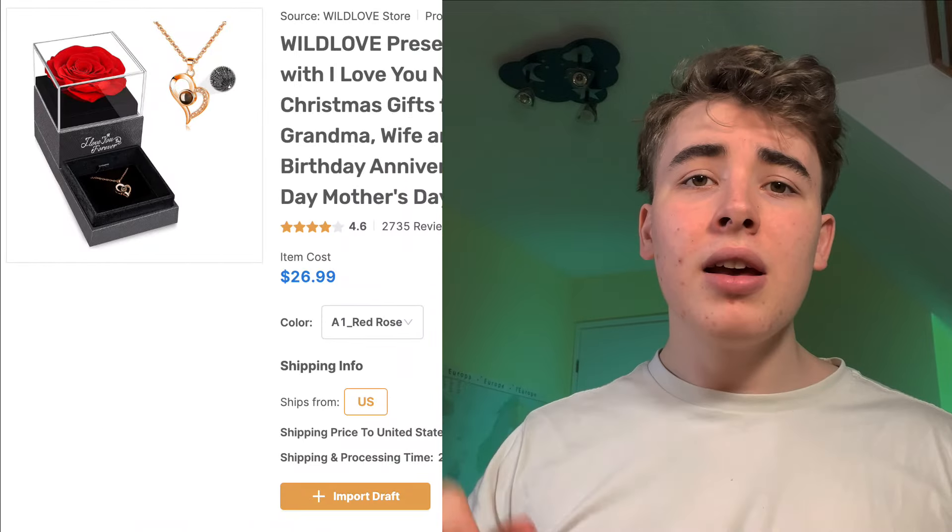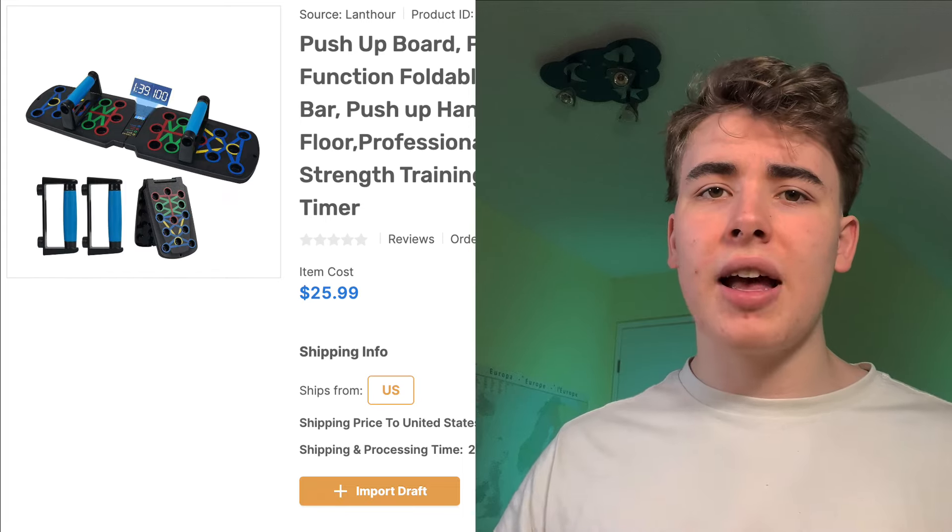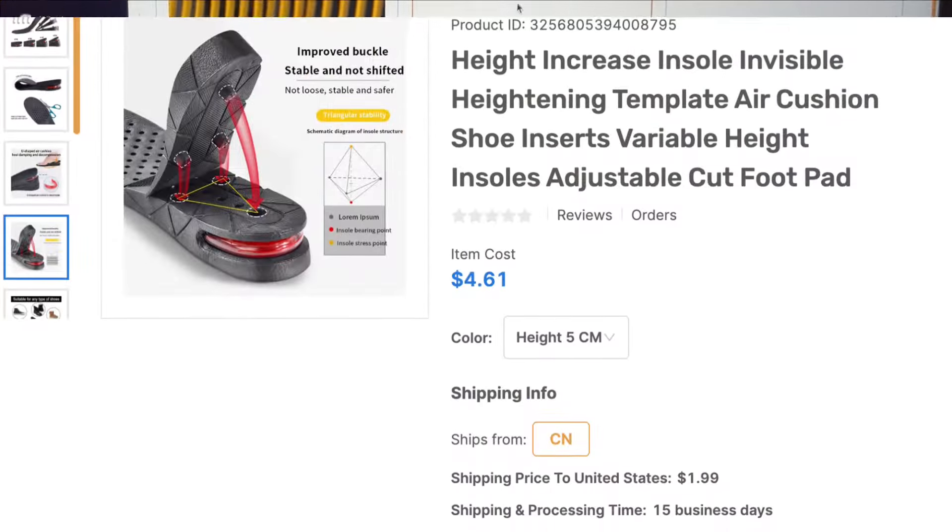Product number one is this rose bracelet kind of thing. Since Valentine's Day is coming up really soon, I thought this could be a good product to sell. Product number two is this push-out board, which is just a great fitness gadget, and I could see a lot of people buying this. And number three are these height-boosting insoles, which basically cure a major insecurity. I think all of these products are pretty solid, but the product with the best wow factor are the height insoles, so I'm gonna go with them. Another great thing about the product is that it's pretty inexpensive — we can get it on AutoDS for around $5, and I'm thinking about selling it for around $20, which leaves us with a pretty good margin.